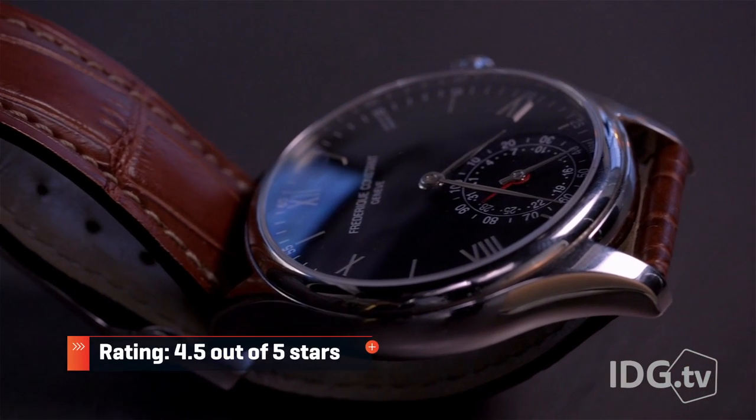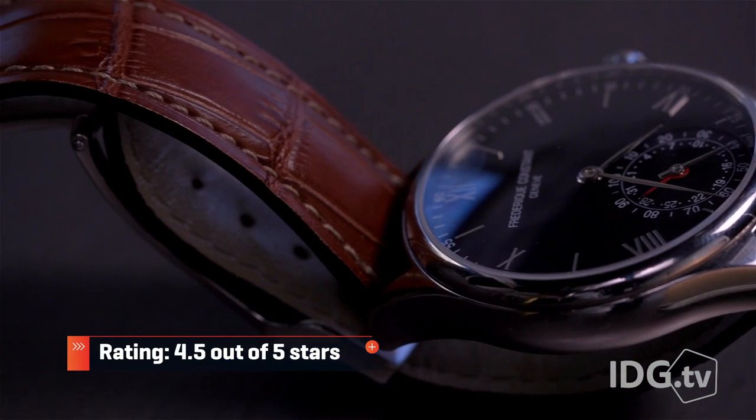But most of all, I'm loving the watch because it gives me solid, proven activity tracking in a stylish package. When one friend saw me wearing the Frederic Constant, he asked why I had given up on smartwatches for a fancy analog watch. And that single comment pretty much says it all.